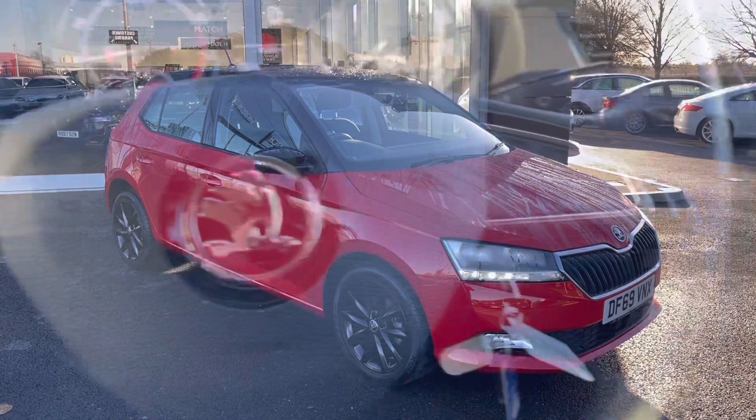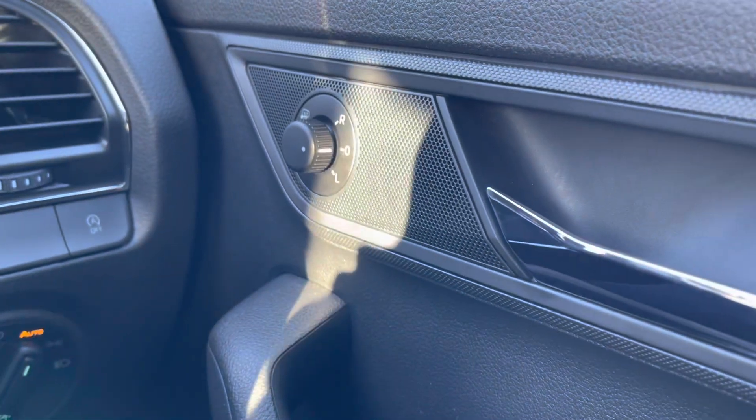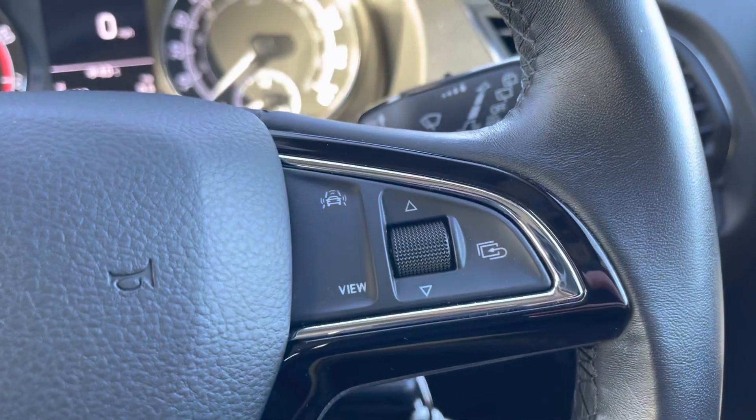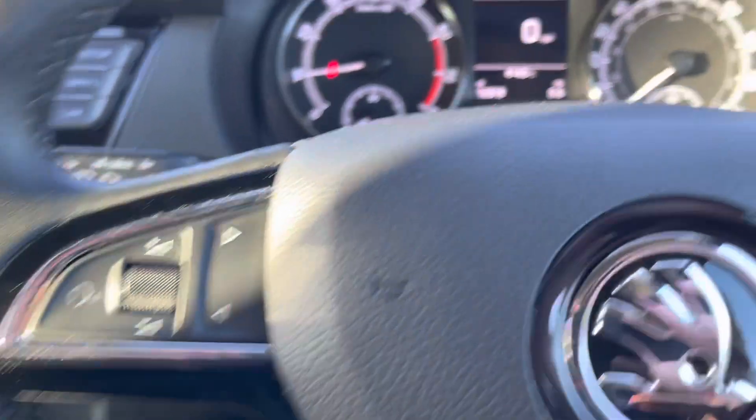If we start off over on the right hand side, you've got your two electric windows along with your wing mirror controls. They're also heated which is good to get rid of the fog in the winter months. There's also an automatic daylight sensor and lights, and a key insert just there. The steering wheel has marker controls on both the right and the left so you don't have to move your hands too far to make any changes.